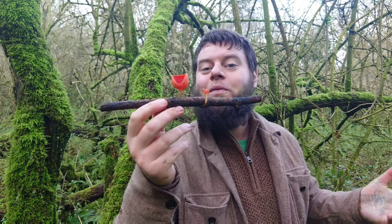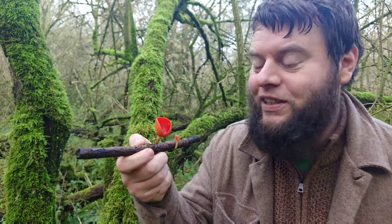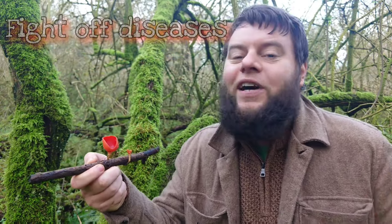Some sources say you can eat scarlet elf cups fresh while others say you must cook them first — most people cook them first just to be safe. This beautiful red mushroom has many health benefits. It's the natural red pigments in nature that are great for our health, working as antioxidants in our body. Scarlet elf cup's pigment can help our body fight off diseases and boost our immune system.